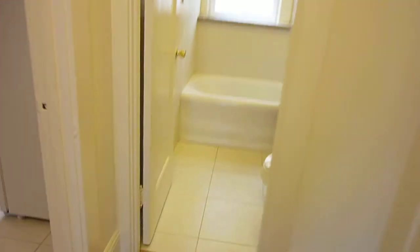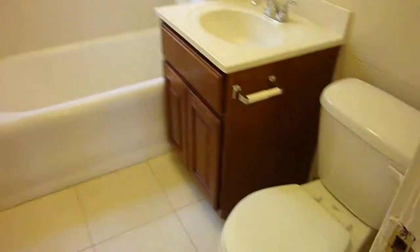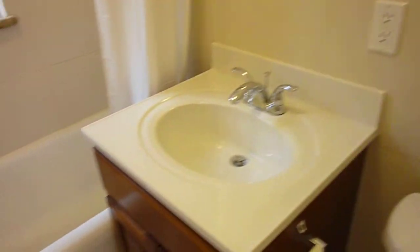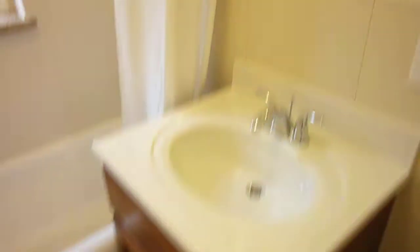It has an entry foyer also with hardwood floors. The bath was just gutted and it features a new toilet, a new vanity, a new medicine cabinet, and all new tiling around the shower.